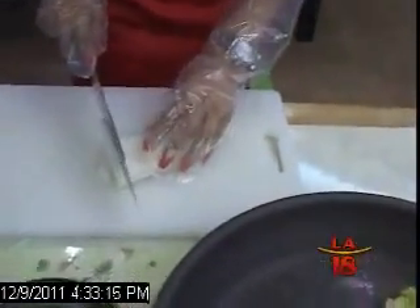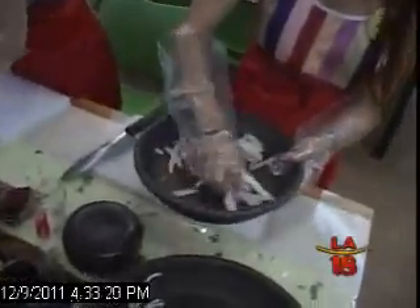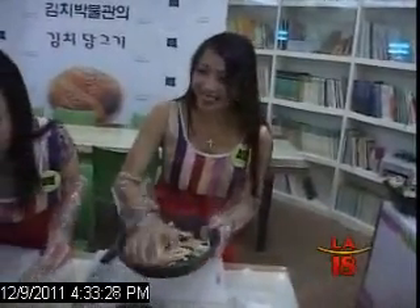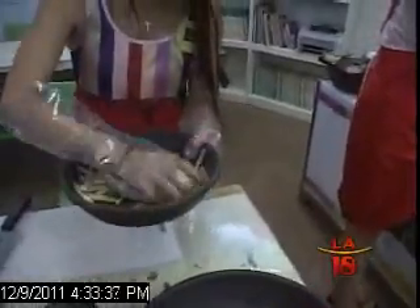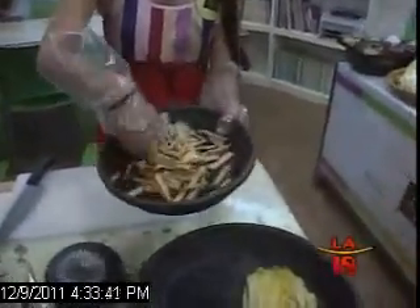Slice radish into thin strips of about three to four inches long. Put in a stoneware and add pepper or chili powder. Mix well. You can add as much chili powder as you like, depending on how spicy you want your kimchi to be. Repeat the same process with scallions — cut into small pieces and mix with chili powder. You'll be able to tell how spicy your kimchi paste is by its color: the redder the mix, the hotter it is.